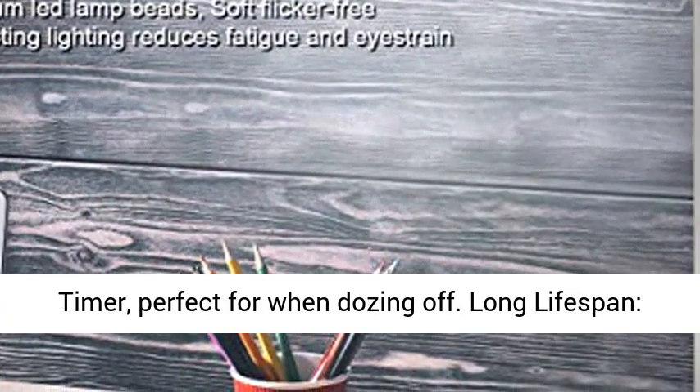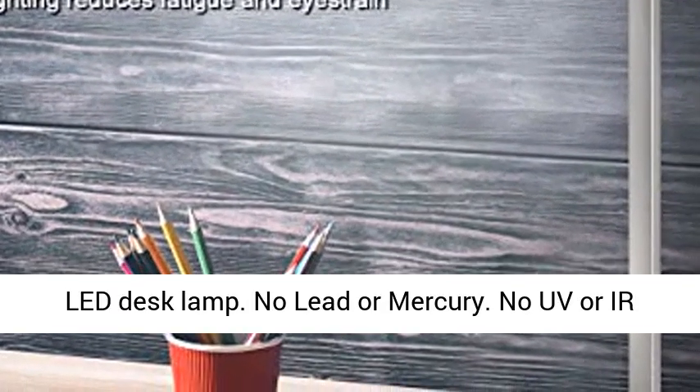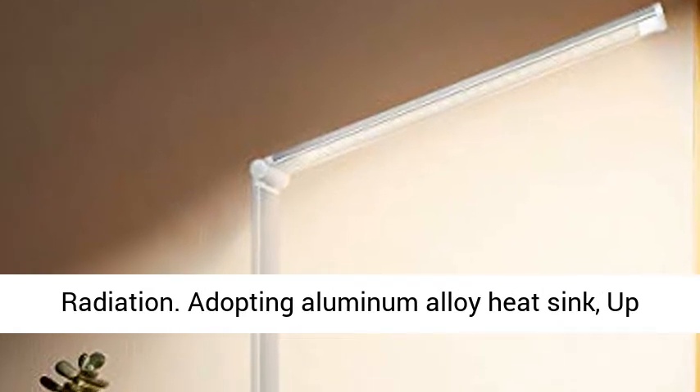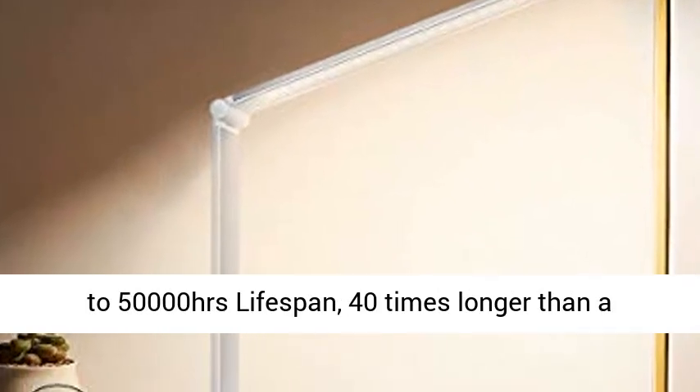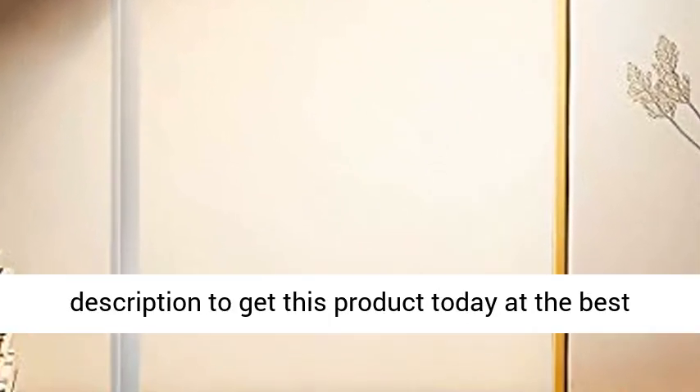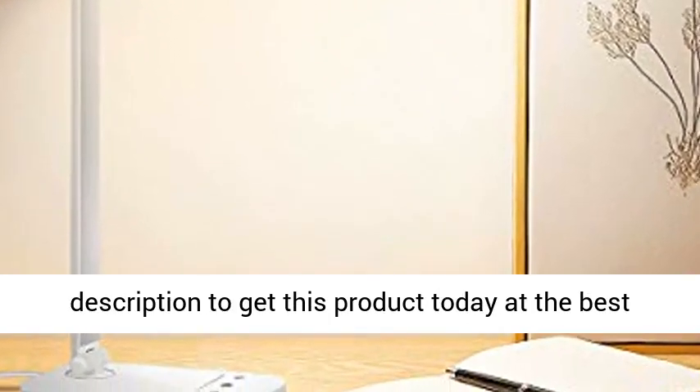Long lifespan LED desk lamp: no lead or mercury, no UV or IR radiation. Adopting an aluminum alloy heat sink, it offers up to 50,000 hours lifespan — 40 times longer than a typical incandescent light. Click the link in the description to get this product today at the best price.